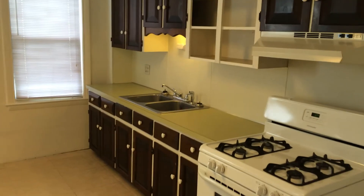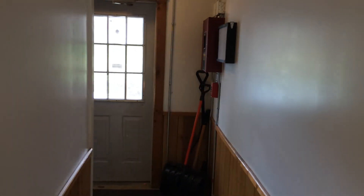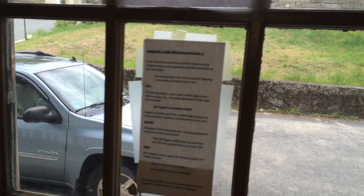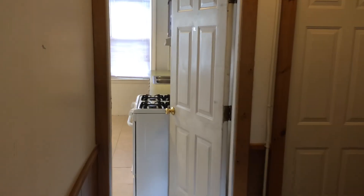That concludes our tour of the apartment, but now let's take a look at the hallway. I'm sure you're curious about getting in your furniture. If you head down straight this way, you come to the front entrance, and right there is the driveway. There are two driveways here, so parking is definitely not an issue, and getting in your furniture won't be either.